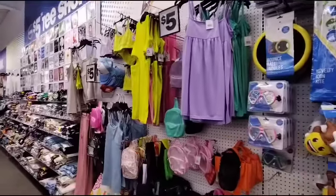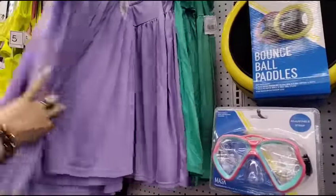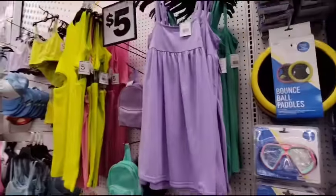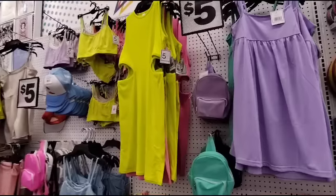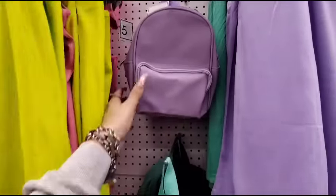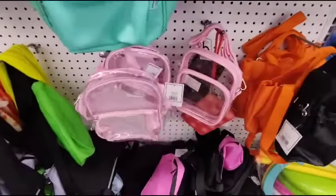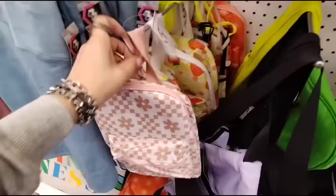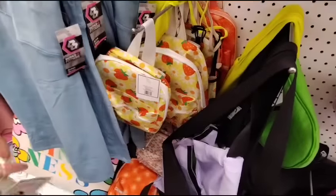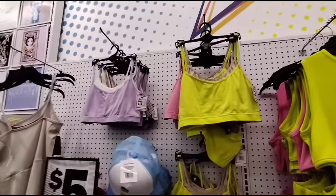They also have summer dresses for $5 — kind of like pool cover-ups in lavender and teal, plus open dresses in lime green and pink. They have little backpacks for $5 in lavender, teal, and black, and see-through cross bodies in black. Look at how adorable the strawberry one is, and the one with the yellow is so cute. They also have sports bras — two for $5.